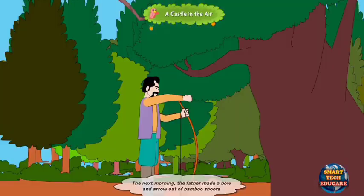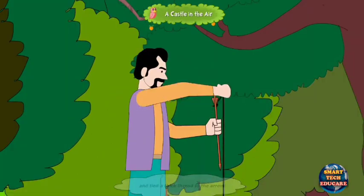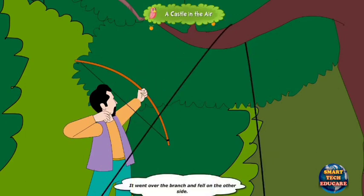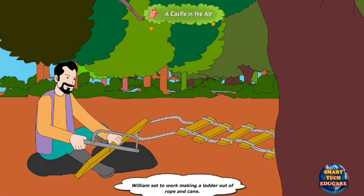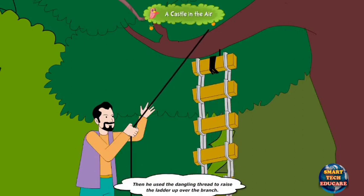The next morning, the father made a bow and arrow out of bamboo shoots and tied a thick thread to the arrow. He then shot it over a low branch on a tree, and it went over the branch and fell on the other side. William set to work making a ladder out of rope and cane, then used the dangling thread to raise the ladder up over the branch.